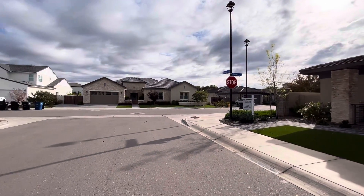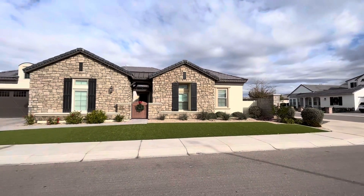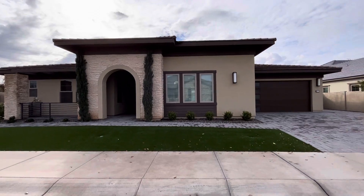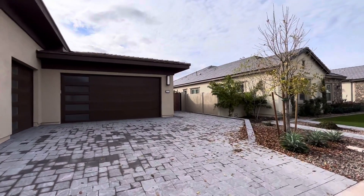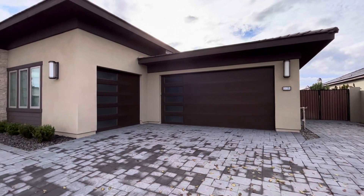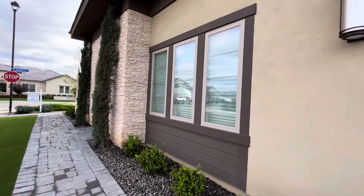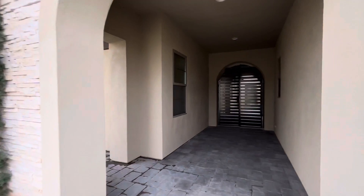It sits in a beautiful gated community where all the homes are going to be over a million dollars. This home is 4,118 square feet. It has a three-car garage. The lot is 13,510 square feet. You do have turf out front. HOA is about $234 a month, and this house is listed at $1.5 million.